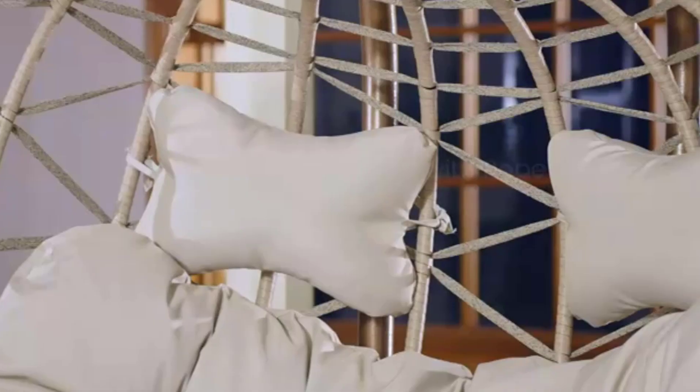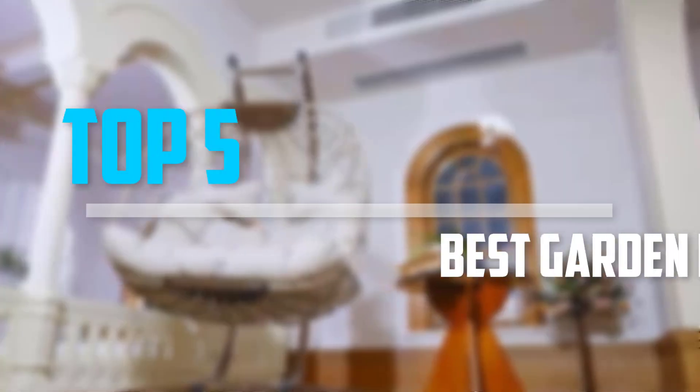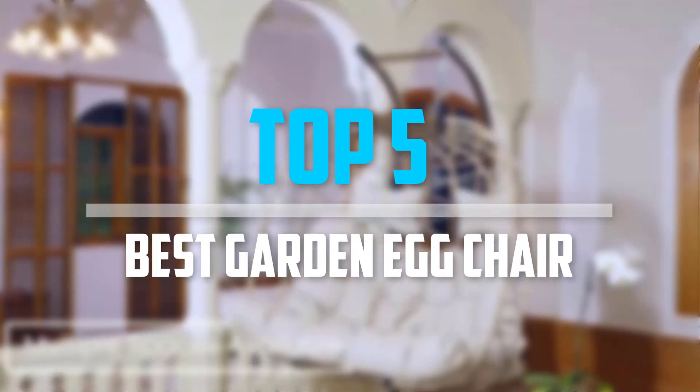Are you looking for the best garden egg chair in your budget? In today's video we break down the top five best garden egg chairs.